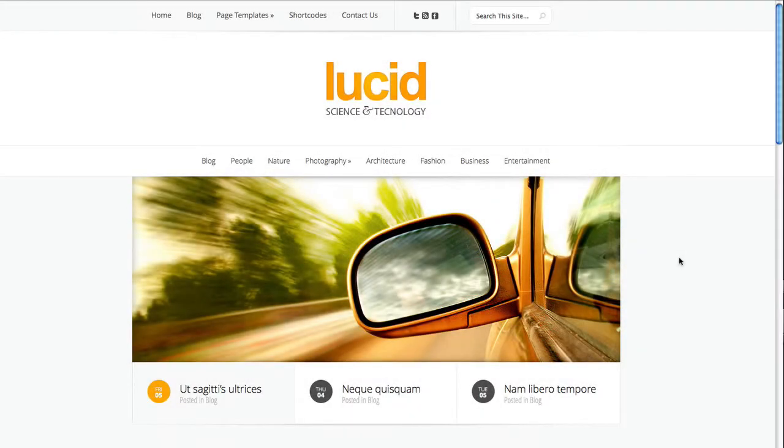Hey, what's up and welcome to another Elegant Themes review. This time we're reviewing the Lucid WordPress theme.